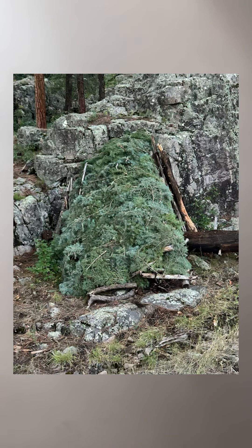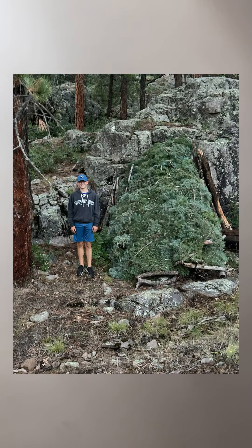Hey guys, this is a picture of me by the fort. That's by itself. That's also by itself. That's me again compared to it. That's my brother compared to it.